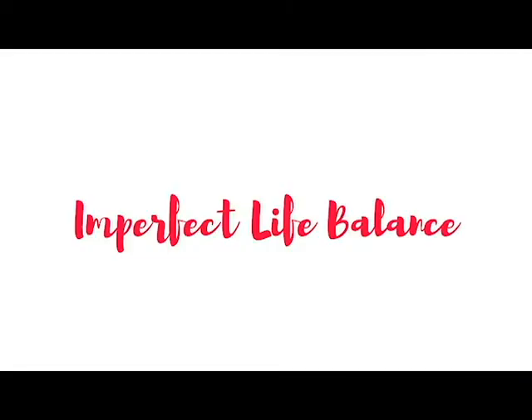Household management for working moms is one giant responsibility and we have such a limited time to do it. Let's talk about five common ways to manage our homes so we are more efficient and effective and have more time to do the things that we actually love to do. Hi, my name is Marta and welcome to Imperfect Life Balance.